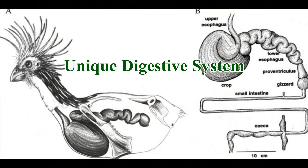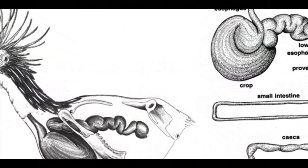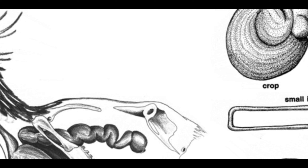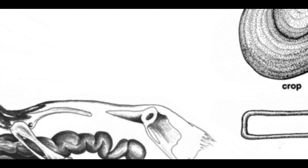Unique digestive system. The Hoatzin has a highly unusual digestive system that sets it apart from all other birds. It's the only bird known to digest food through foregut fermentation, similar to how cows digest their food. This process involves a specialized, enlarged crop that ferments the leaves they eat, producing a distinctive odor — hence the nickname stinkbird.